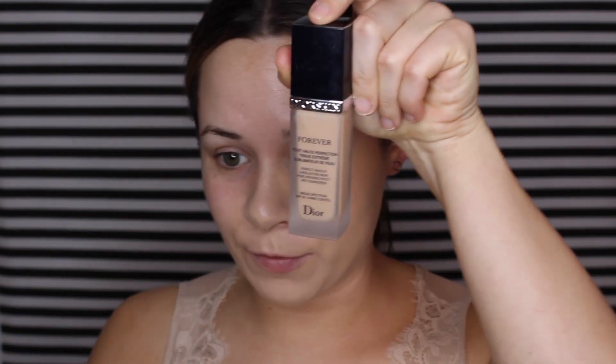I'm going to put a few pumps on the back of my Real Techniques sponge and start buffing that in, making sure I get down on my neck. Both of these foundations oxidize, which is a little frustrating. So if you're thinking about getting the Dior foundation, I'd definitely suggest getting a shade lighter than you normally would, because it will get a little bit darker once it dries.